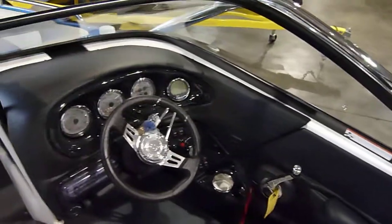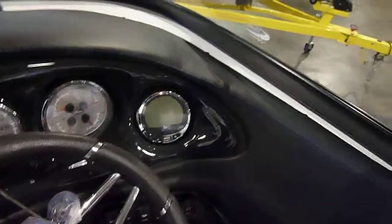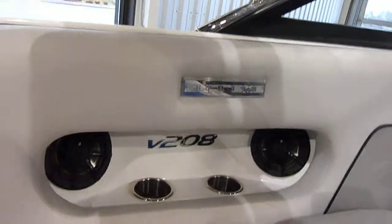This boat does come with the ultimate stainless steel package, has the vinyl wrap dash, Mercruiser smart tow system, speed control and launch control. Huge amount of V-Drive interior, custom Kicker stereo with gel coated speaker boxes.